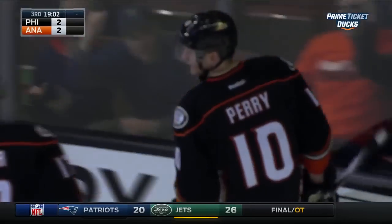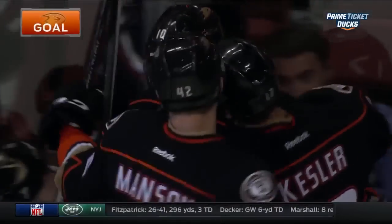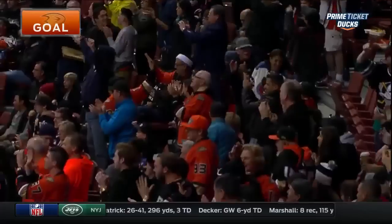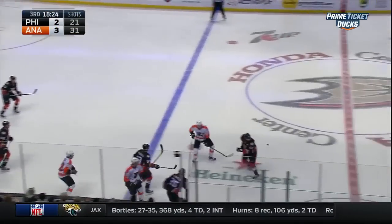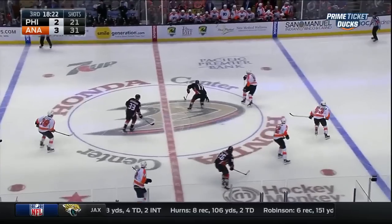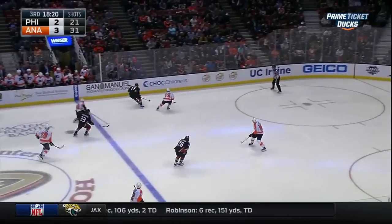And Perry scores! What a shot! I have no idea how this puck goes in. Perhaps both Manson and Giroux a little guilty of getting too cute with that puck. And as a result, the Ducks still have the lead.